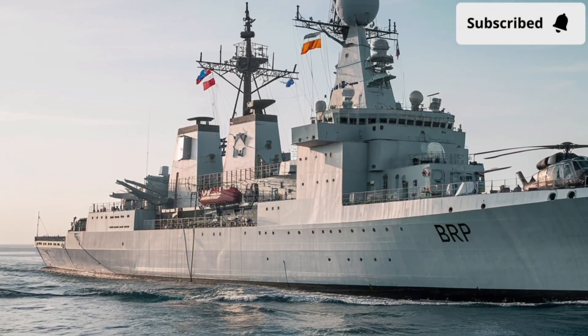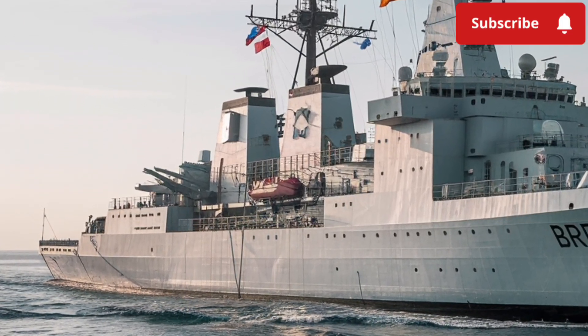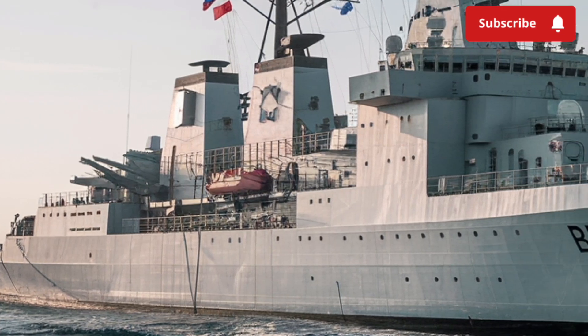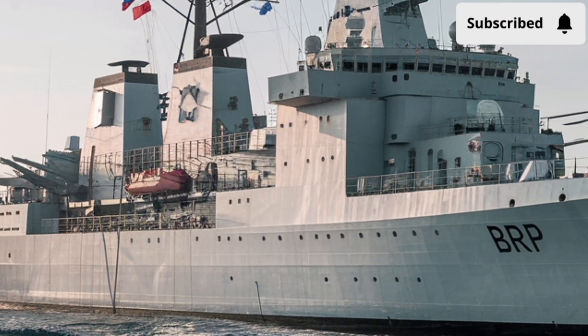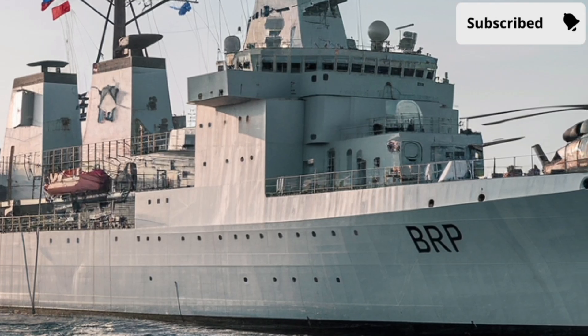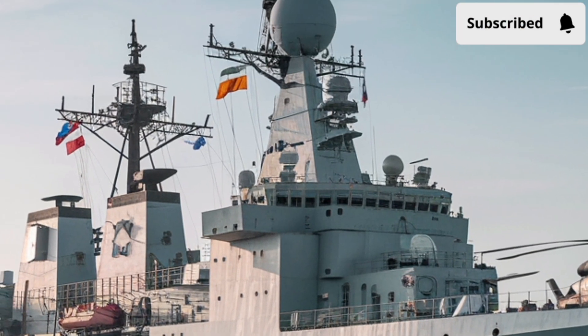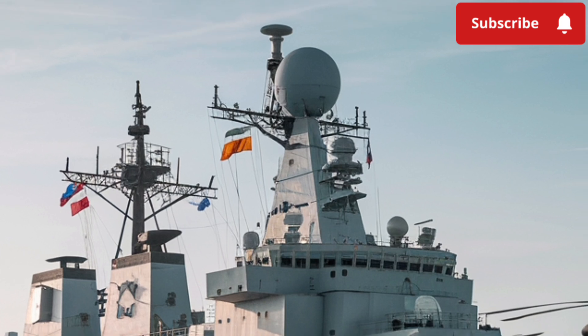Welcome back to Luxury Lane. Today we are diving deep into one of the most impressive modern naval vessels, the BRP Jose Rizal Frigate. This ship is more than just a warship — it represents a huge step forward for the Philippine Navy and showcases the country's growing naval modernization program.